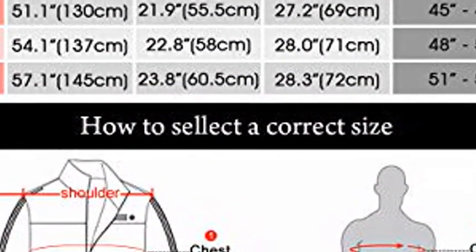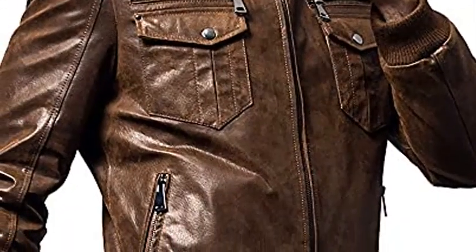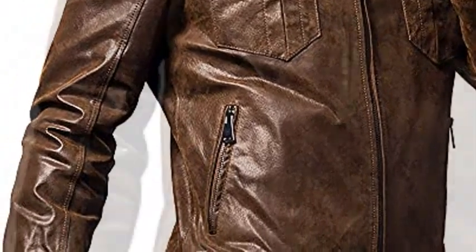These jackets are just what you need to turn a cold bike ride into a comfortable one, with features including an inner rib stand collar to keep the wind out and a drop tail that offers extra warmth.